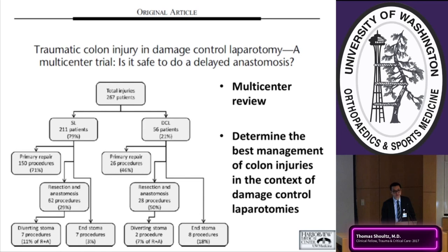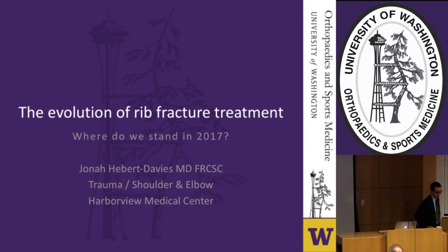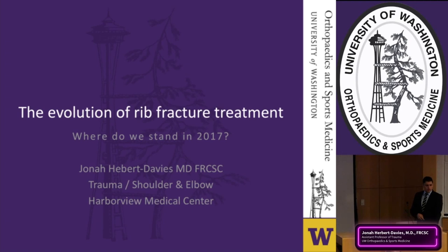Dr. Davies thanks the previous speakers and transitions to the topic of rib fracture fixation, arguing that this is an area where care has not evolved enough. He asks the audience to consider how rib fracture treatment has changed over the past 100 years — and argues that for most patients it probably hasn't: they receive some form of analgesia and are told it will heal with time.